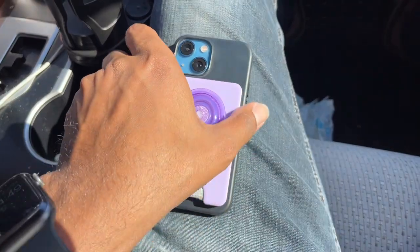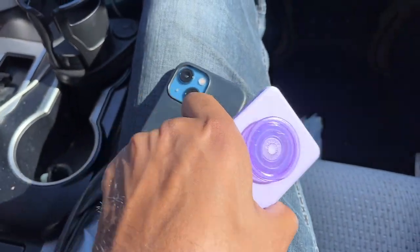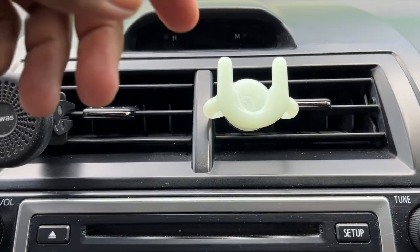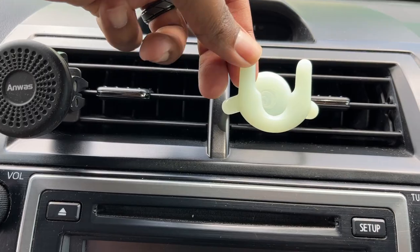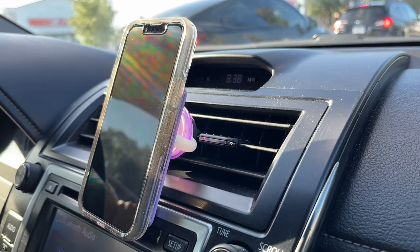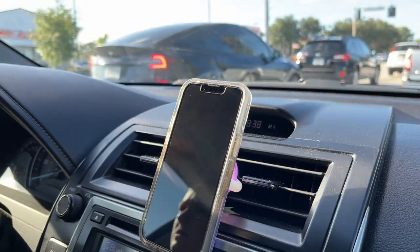If you don't like magnetic accessories and you have a PopSocket, PopSocket actually has a great holder. This is the one we have — it pops into your air vent and securely holds the phone. We've never gone over a bump and had the phone fall out, so it's very secure.